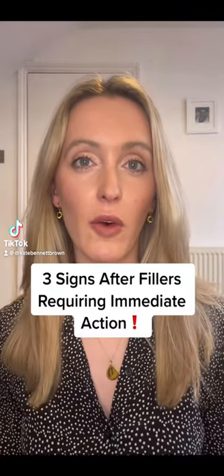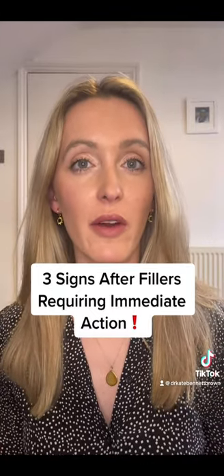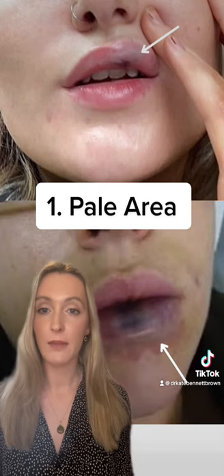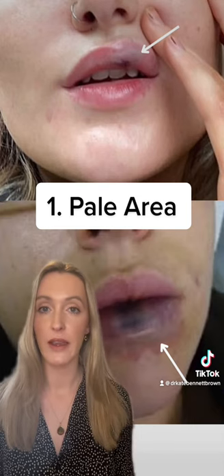Here are three signs to look out for after dermal filler treatment that require immediate action. I'm Dr Kate Bennett-Brown and I'm a cosmetic doctor. The first is pallor or a pale area of skin. This can be at the site of injection or distant to it on the face.